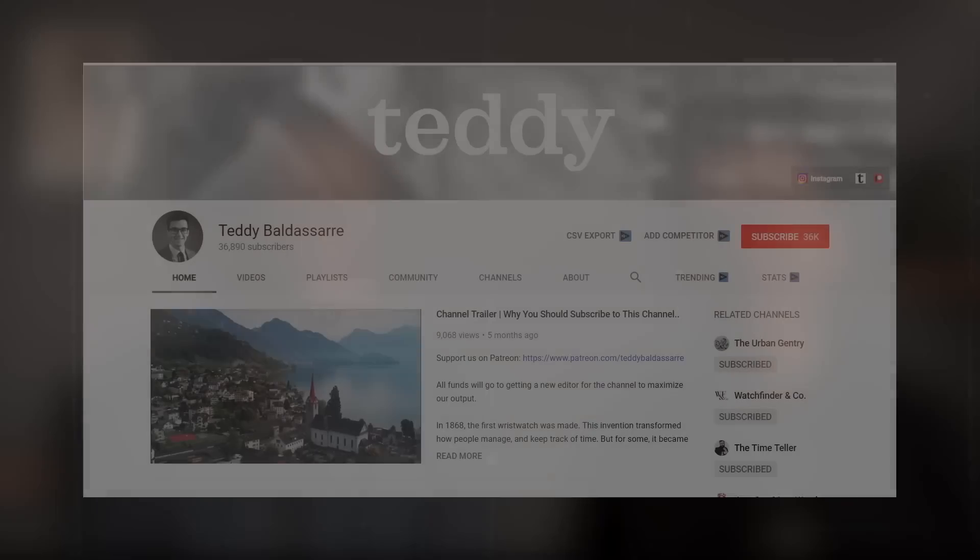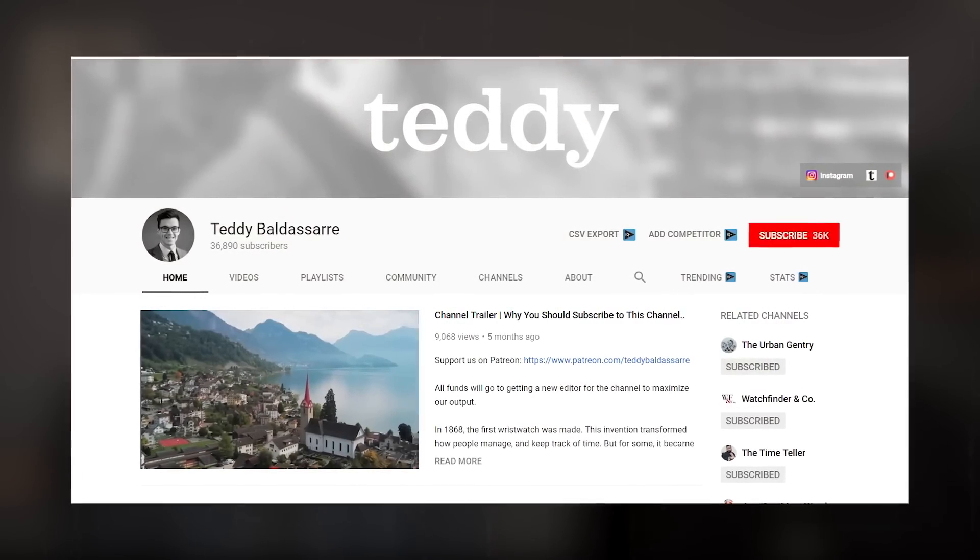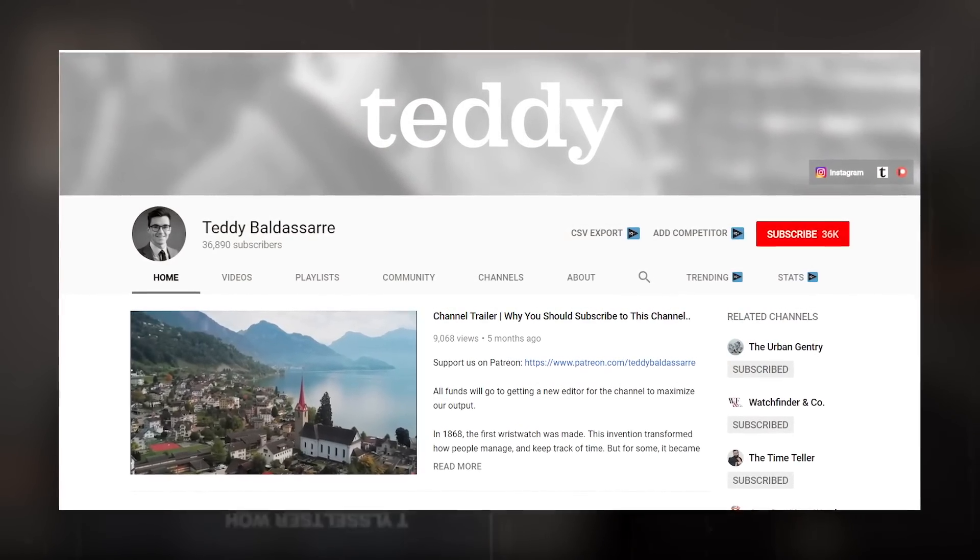Hey gents, I'm here in Teddy Baldassare's studio and we are going to do a $100 challenge today. But first, if you don't know Teddy, let him tell you a little bit about his watch channel. Hey, what's going on everybody? Teddy Baldassare here — I have a watch channel on YouTube where I talk about wristwatches, what watches to buy, what watches not to buy, and really thinking about the element of style and where watches fit within it. So if you haven't checked out my channel, I'd definitely recommend checking it out.